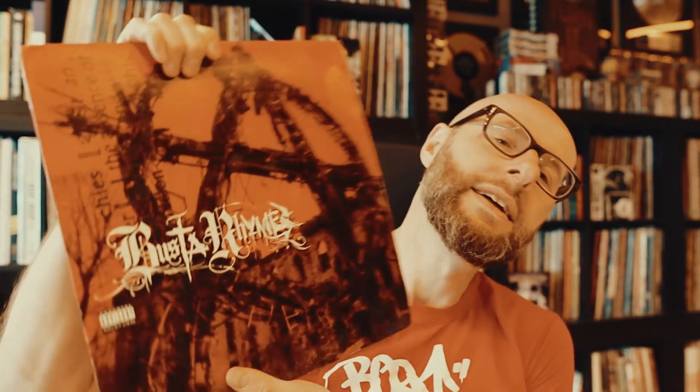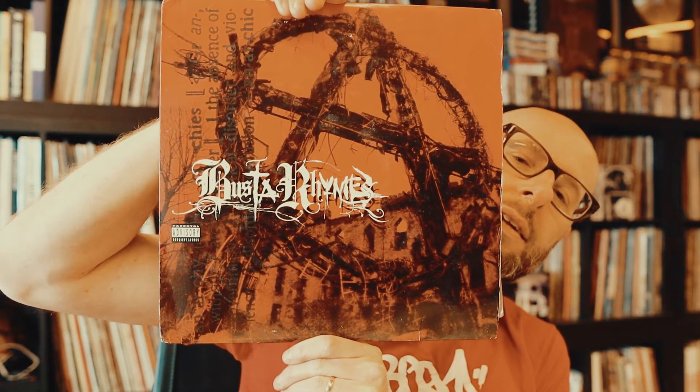The last one for today — Busta Rhymes, 'The Anarchy' album. Busta Rhymes — it's always nice to put his album back on. This one, it's been a while, need to put it on again.